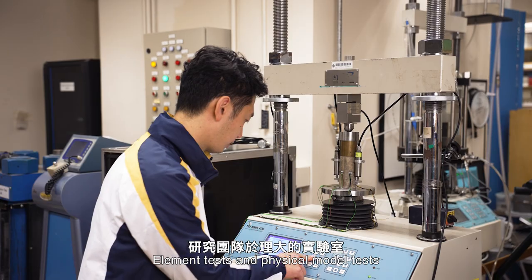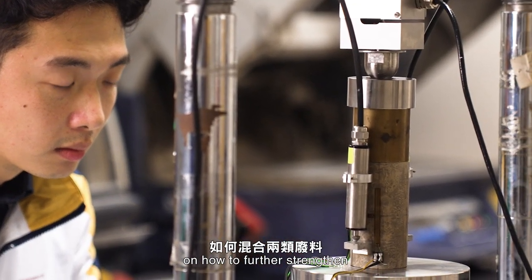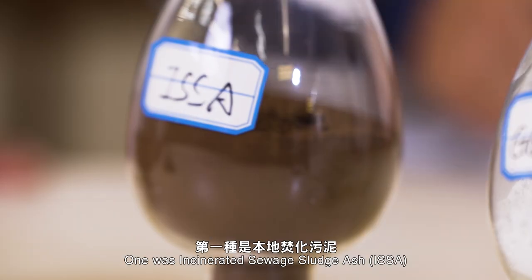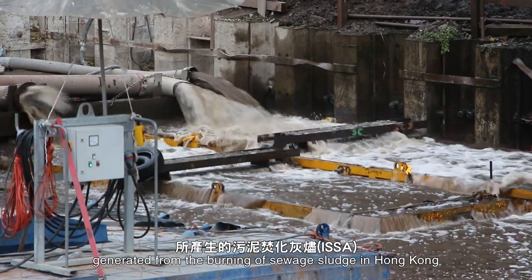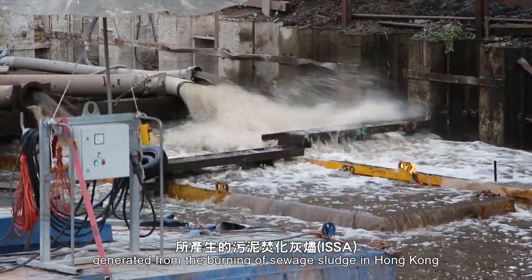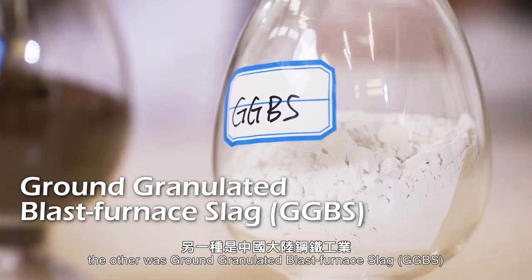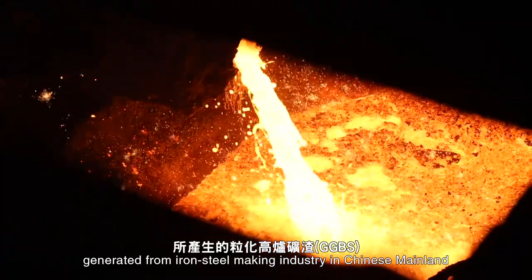Element tests and physical model tests were carried out in PolyU's laboratory on how to further strengthen Dredged HKMD with two types of wastes. One was incinerated sewage sludge ash, ISSA, generated from the burning of sewage sludge in Hong Kong. The other was ground granulated blast furnace slag, GGBS, generated from the iron and steel making industry in Chinese mainland.